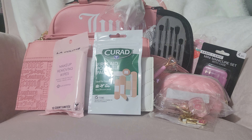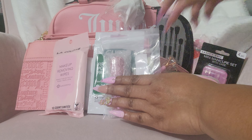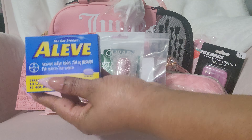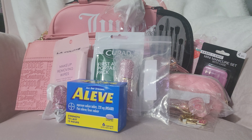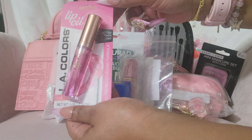I included — you guys know I love an atomizer — so this is a bling atomizer. And this is one of my favorite pill cases. Of course you have to have something to put in the pill case, so I included some Aleve. For the makeup — well really the lippies — I have some lip oil and this is in Sweetie. This is one of my favorites.